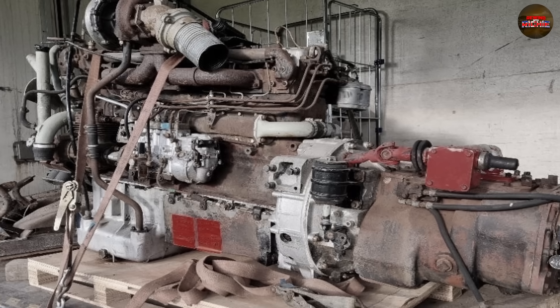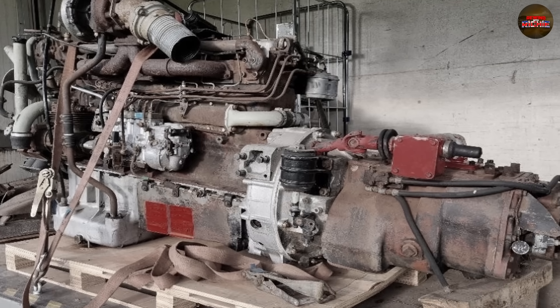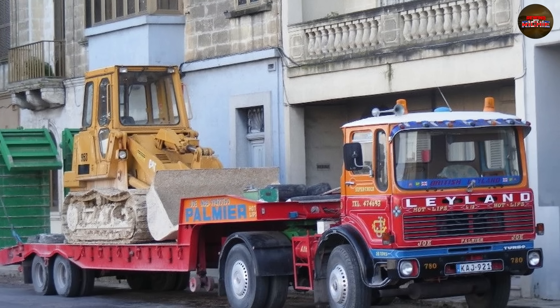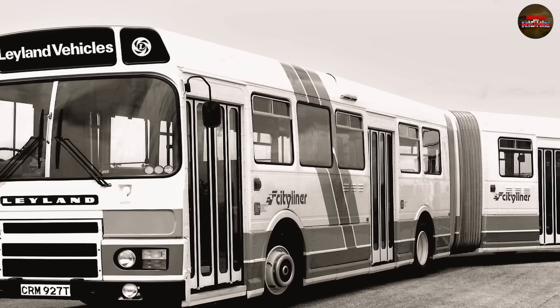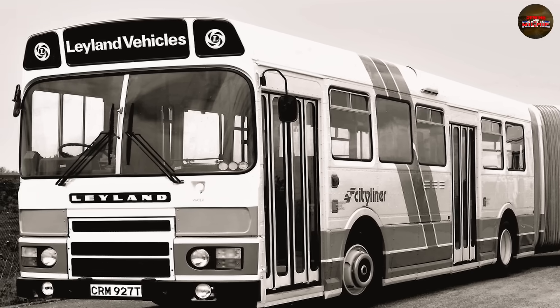What emerged from this retrofit was the TL-12, an engine born not from innovation but from compromise. And while the AV760 had earned its place in history through reliability, the TL-12 would soon earn its reputation for the exact opposite. Because what worked in the 1960s wouldn't survive the 1980s.